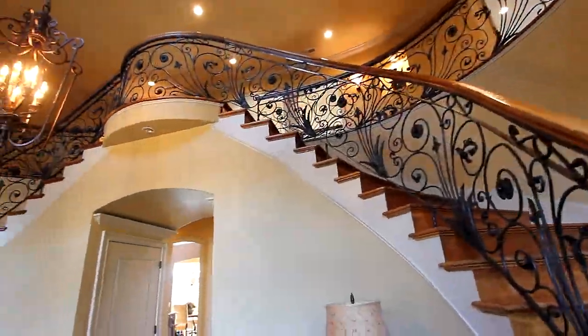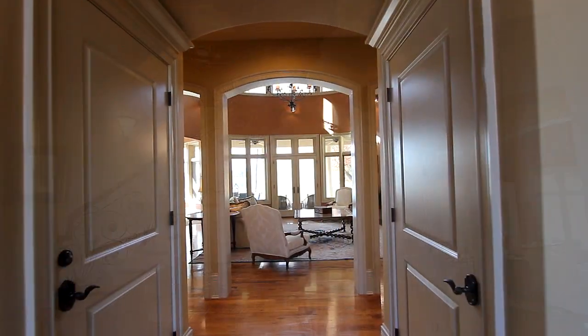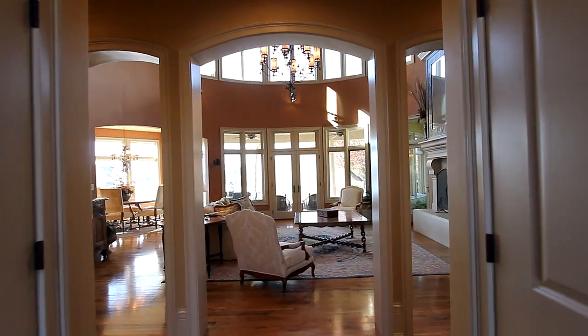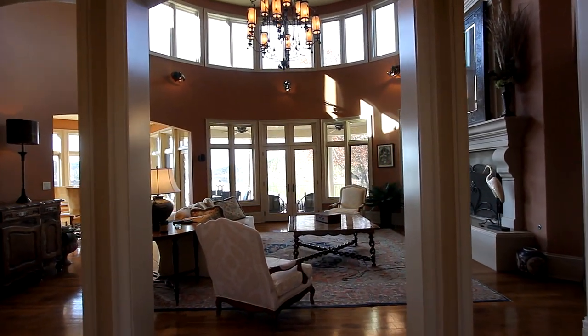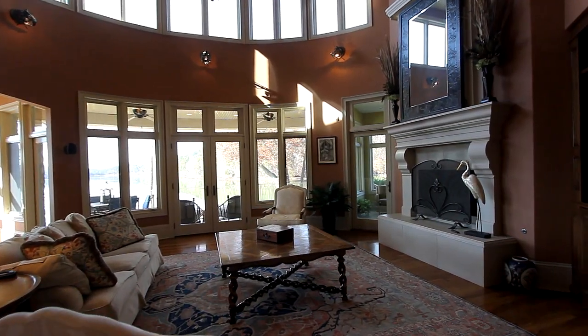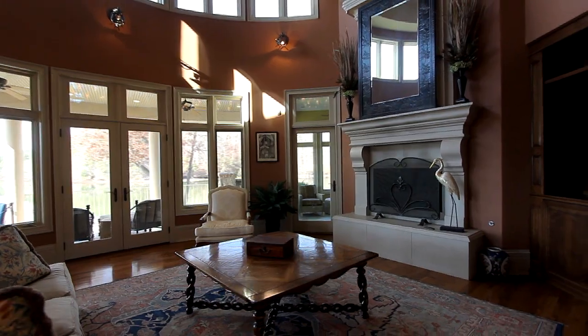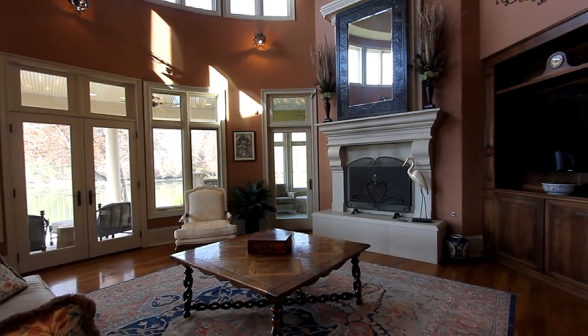At the foyer, a grand double staircase welcomes you inside. Step through this entranceway to the palatial great room. A veritable wall of glass surrounds you, allowing not only the natural view, but natural light as well. Imagine your furnishings surrounding the traditionally styled fireplace.